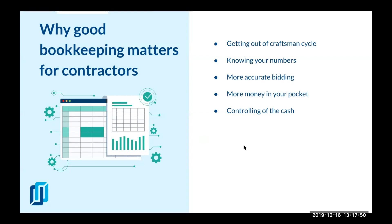Bookkeeping also matters because you can do more accurate bidding. If you create correct estimates, apply the right markup, and look at your previous numbers for previous projects, you know what mistakes have been made and you know how to create a better estimate. That would mean more money in your pocket because you will mark it up correctly and account for all of your expenses.